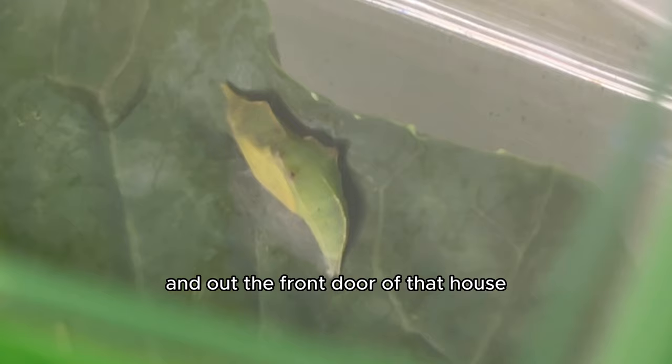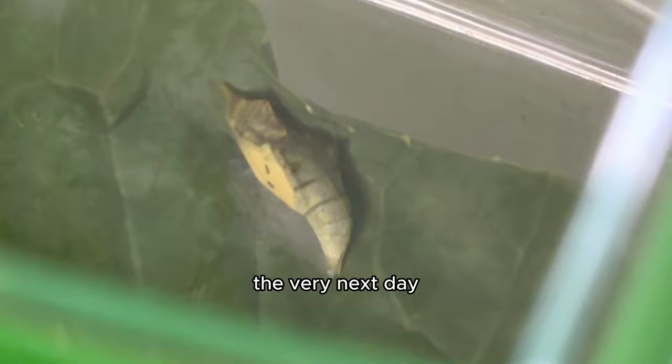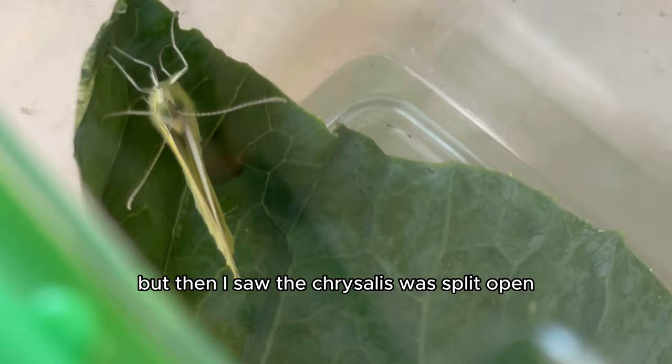As I waited, I thought the process would take no more than 10 days, but to my surprise, the very next day I woke up to see the butterfly hanging from the cabbage plant. At first I thought — wait, did a second butterfly get into the enclosure that I didn't notice? But then I saw the chrysalis was split open and I knew it had hatched.